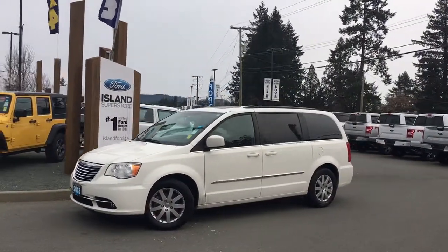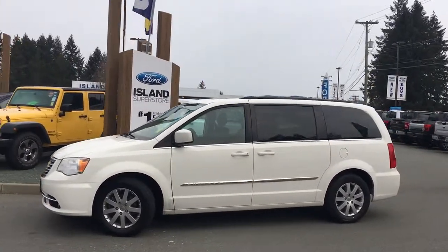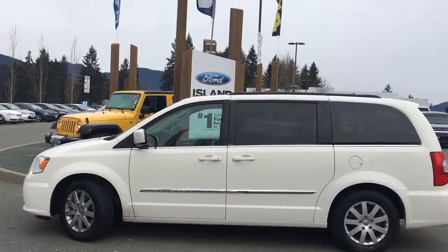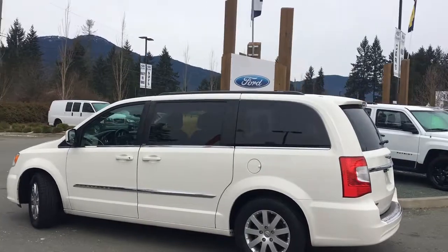Today we're looking at a 2013 Chrysler Town & Country Touring in stone white with black cloth interior. Seating for seven, four doors and a hatch. This has got a 3.6 litre V6 front-wheel drive engine.